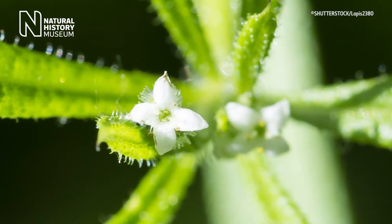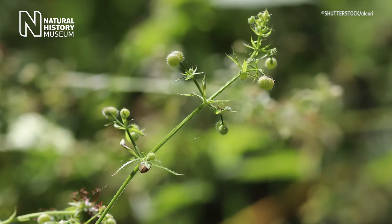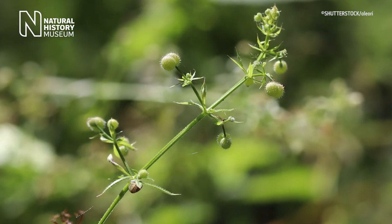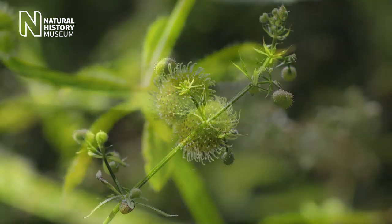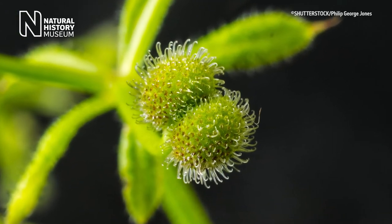The plant is covered in these tiny star-like flowers. These give rise in the end to little fluffy furry balls, which are the seeds. They also stick to you, stick to animals, and that's how the plant disperses around the countryside.